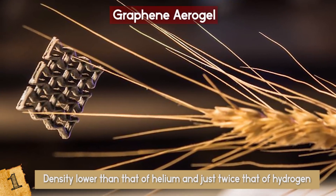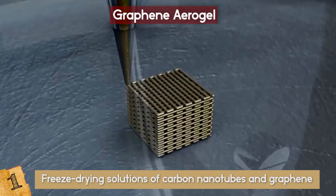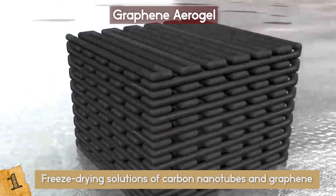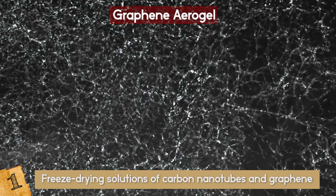This stuff practically floats on air! The material was created using a new technique which involves freeze-drying solutions of carbon nanotubes and graphene to create a kind of carbon sponge. The resulting material is both strong and elastic as well as incredibly light. It can even absorb up to 900 times its own weight in oil.